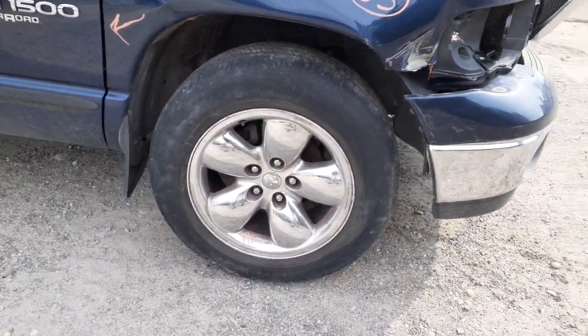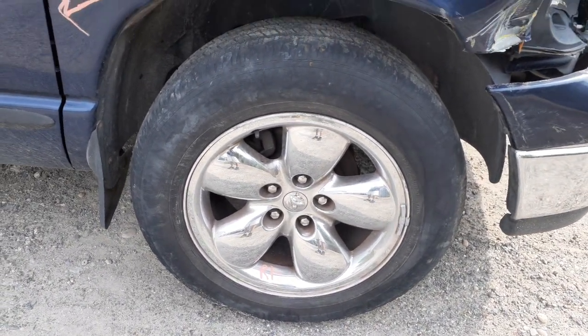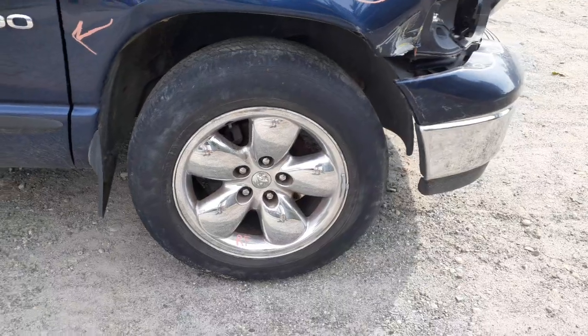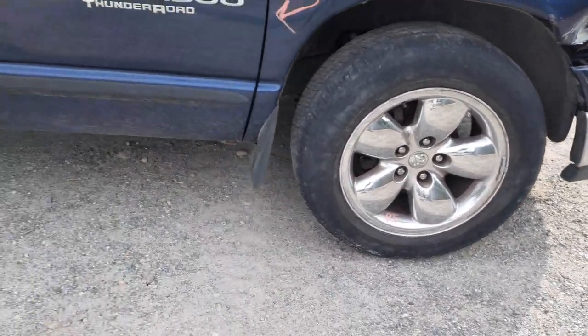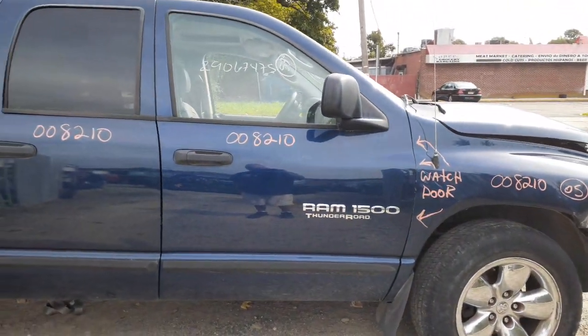You've got some 20-inch wheels — these are the polished ones. You've got three of them, but one has a little damage on it; I'll show you that momentarily. This is a Thunder Road Edition truck.